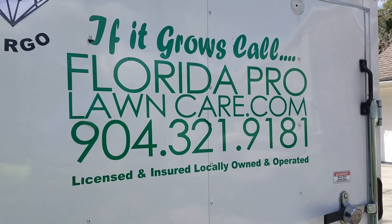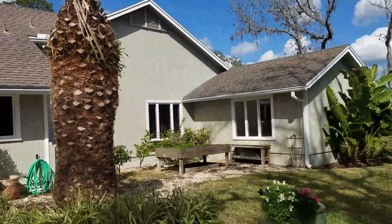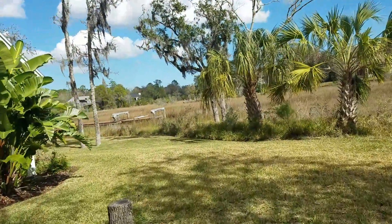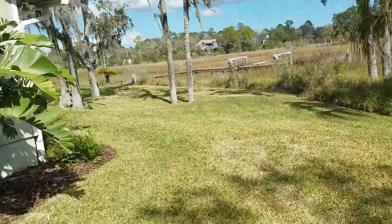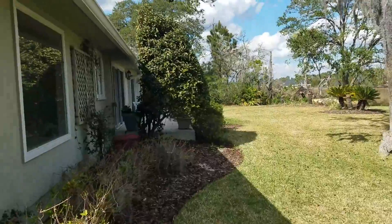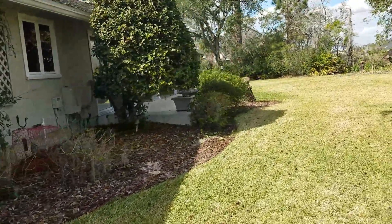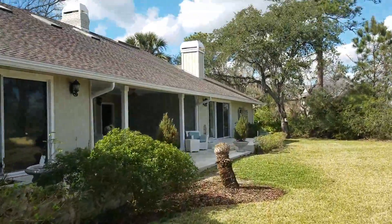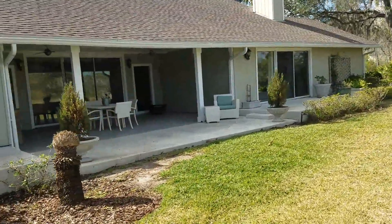Here is the after — this is a property here in South Ponte Vedra Beach that I've been maintaining and they are selling this house. I just want to show you a quick view of what was done today, just get everything trimmed up, nothing too fancy. They were on the fence on what they were going to do and they decided to sell, so just kind of trimmed up everything.